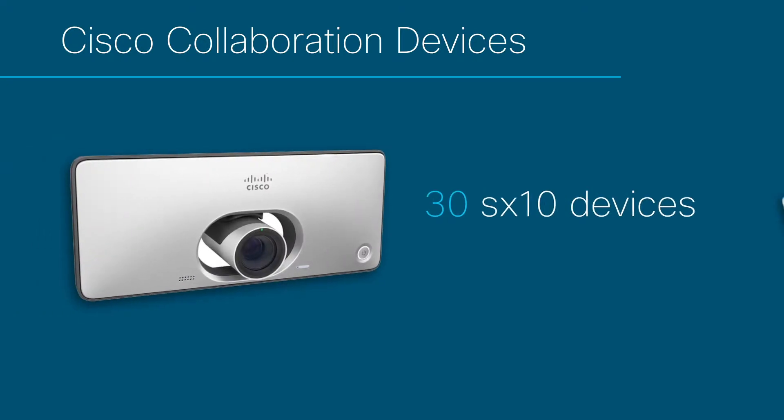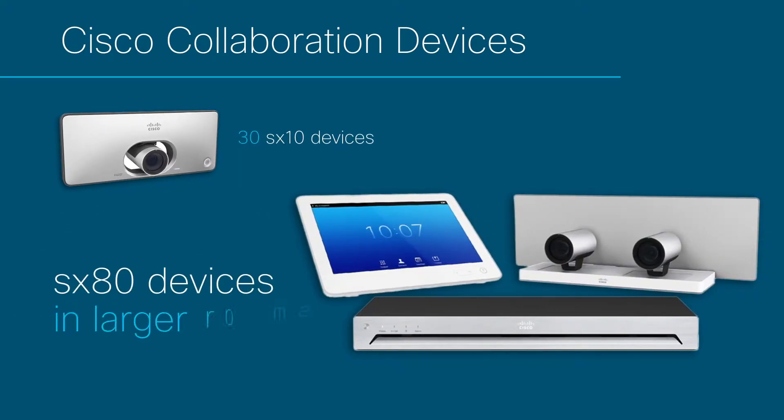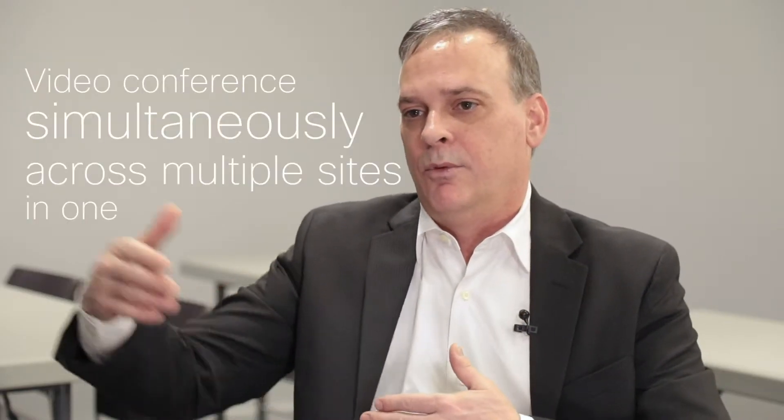In this case, we used some of the SX10s — I think we did 30 of the SX10s in the larger rooms. We did the larger group systems of the SX80s. They're able to videoconference back and forth to different sites, and sometimes multiple sites. There may be a professor teaching from one site to five or six sites in one conference.